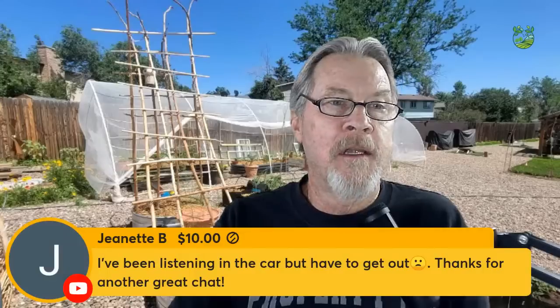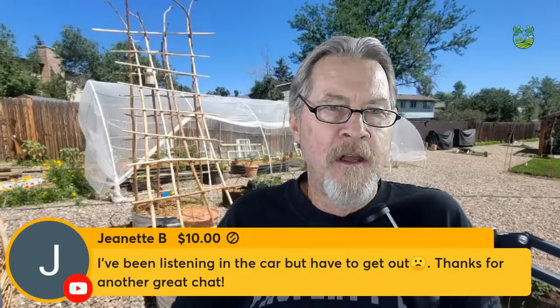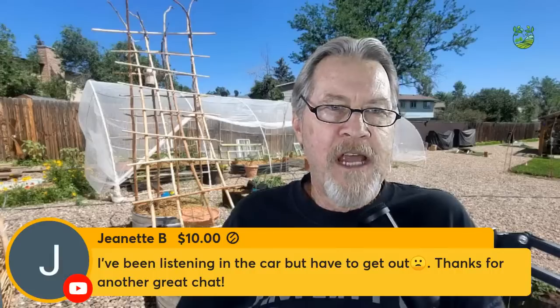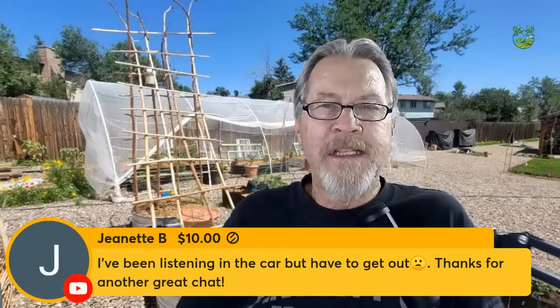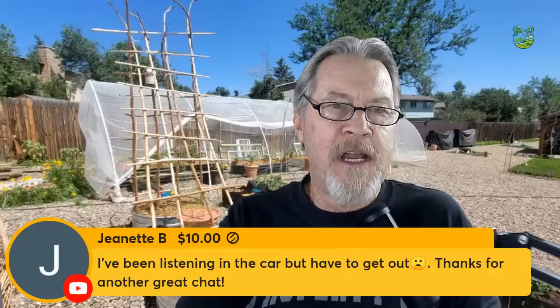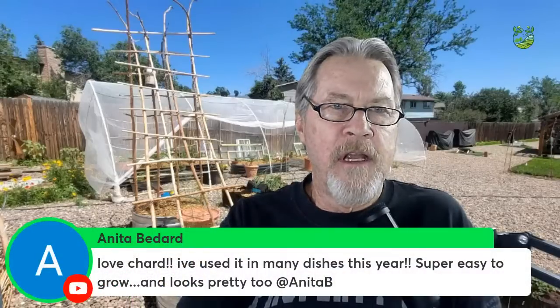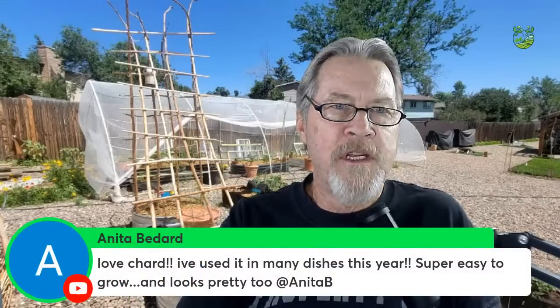If you put seeds in the ground anticipating the cool-off and it doesn't happen, be ready with shade cloth to artificially cool those plants. Thanks to Jeanette B for the super chat — great to have you here, you can always catch up on the replay.